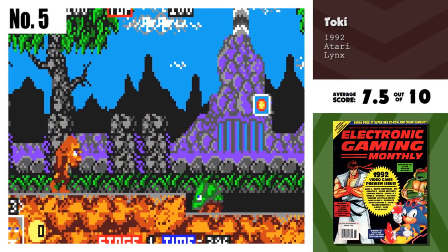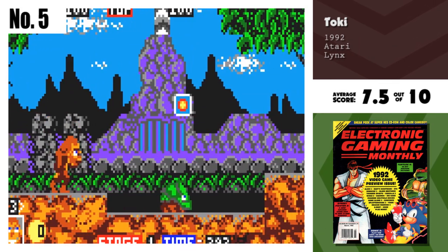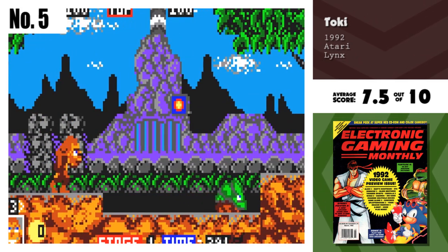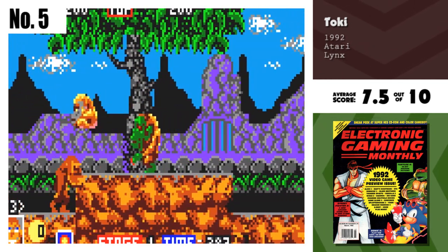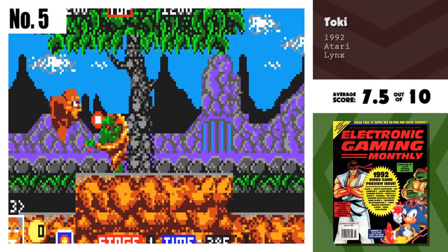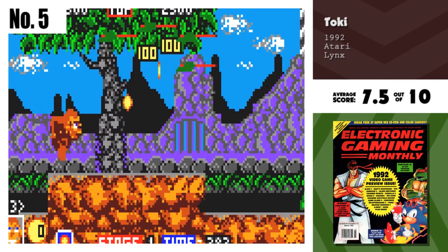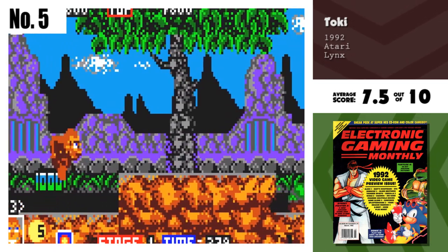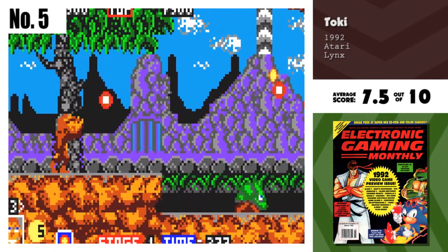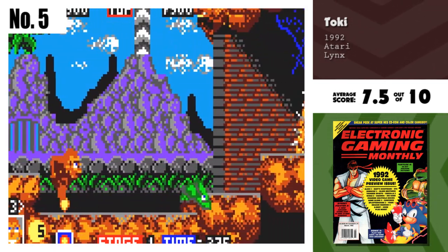Number 5, Toki. Go Lynx! Toki is a marvelous translation from the coin-op to the Lynx. The color is vibrant and delicious, and the control is outstanding. I really enjoyed the arcade game, and was somewhat disappointed with the Genesis version. This, however, is a true translation that even feels like the coin-op. Good job, Atari.